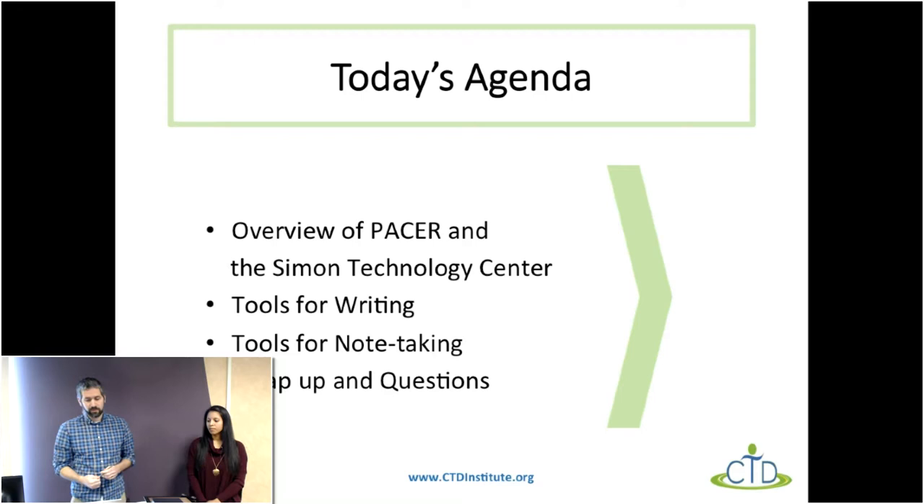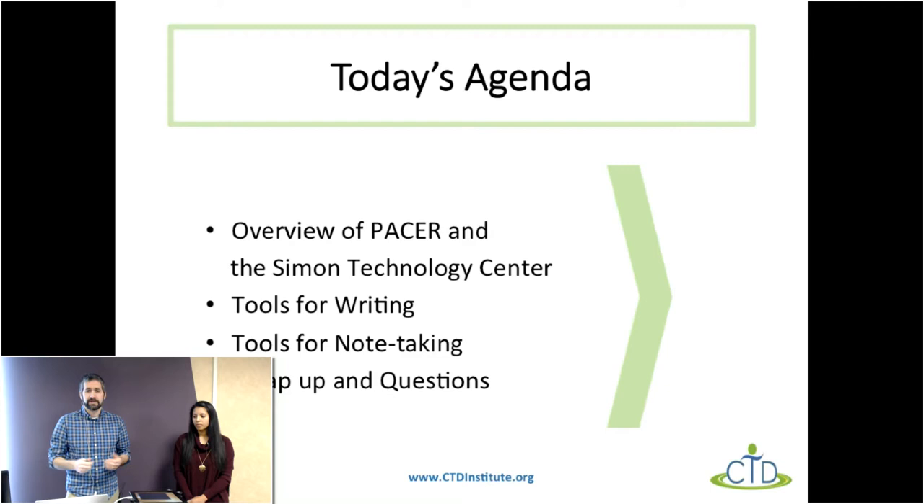A quick overview of what we're going to cover today: I want to briefly mention PACER Center and what we do here along with the Simon Technology Center. Then we're going to dive into the different tools — specifically, we're going to look at tools for writing and then tools for note-taking, which are slightly different things. We only have an hour, but we'll try to show things in enough detail so you can get an idea of how these tools work, and we'll leave time at the end for questions.